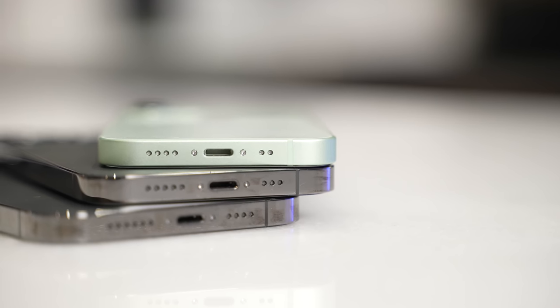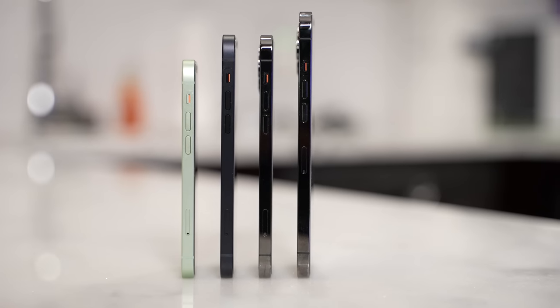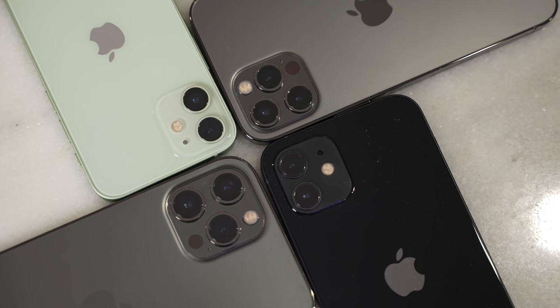Let's talk about the speakers first. They all have stereo speakers, including the Mini. Interestingly, Apple uses Dolby Vision for their cameras but no Dolby Atmos — something many Android manufacturers do use nowadays to help improve audio. Let's listen to the audio on all four devices, as well as the Galaxy Note 20 Ultra for reference, to compare and contrast where they land.